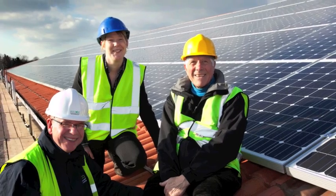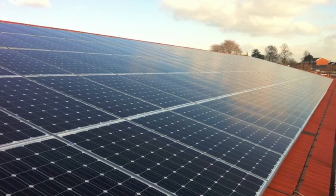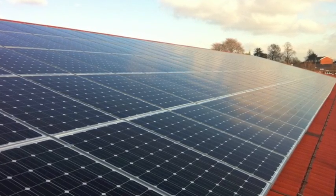We're at Stratford Hospital where Eco2 Solar installed a 10kW system back in December, and we also installed a 50kW system at Warwick, which is a much larger, impressive 200 solar panels.